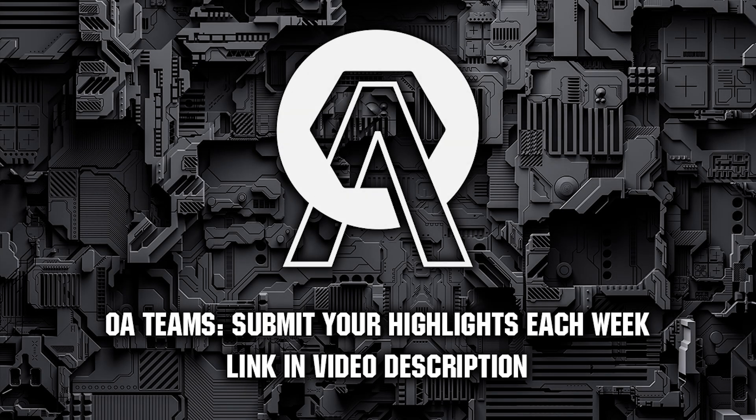Thank you all for watching this week's Open Alliance highlights. We hope you enjoyed, and thank you to all Open Alliance teams posting their incredible work. We'll see you all next week.